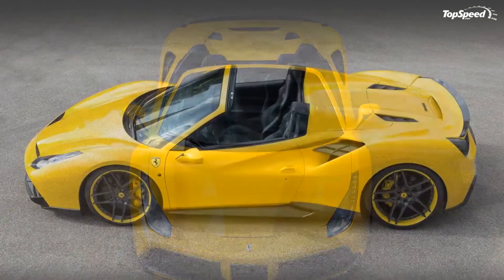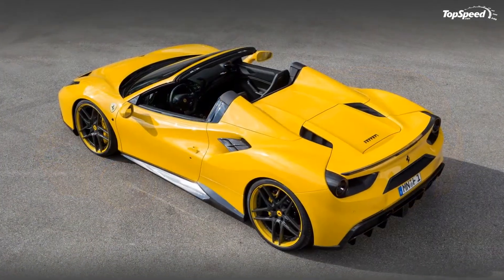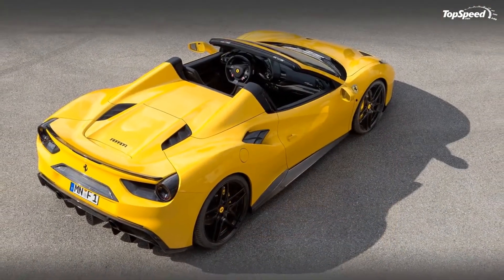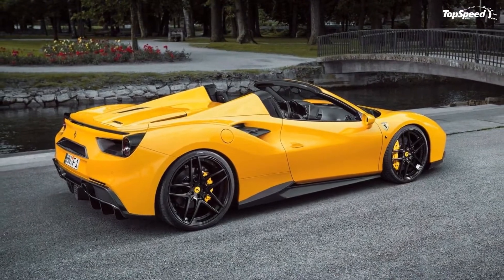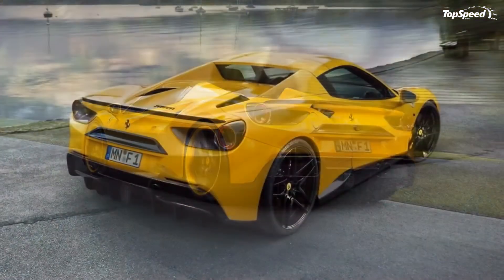There's no word yet on pricing, so as is often the case in situations like this, interested customers are advised to contact Novitec Rosso directly for a pricing quote. Since the interior upgrades are personalized, expect the prices to vary depending on what kind of goodies are picked to go into the Ferrari's cabin.